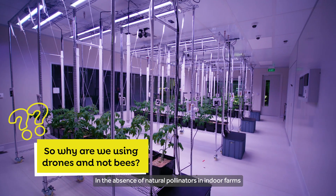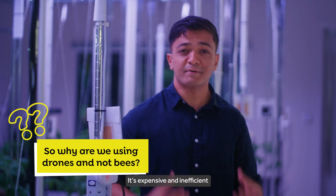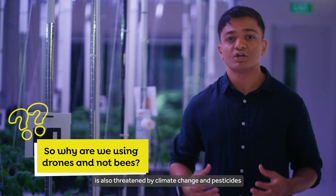In the absence of natural pollinators in indoor farms, pollination has to be done manually — it's expensive and inefficient. The populations of natural pollinators are also threatened by climate change and pesticides.